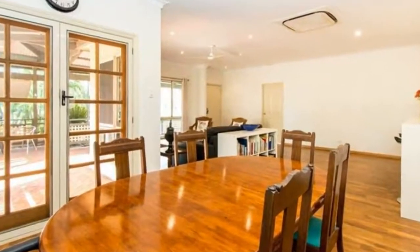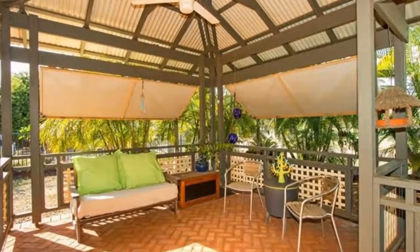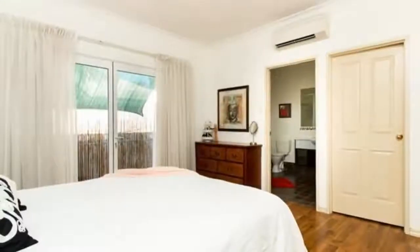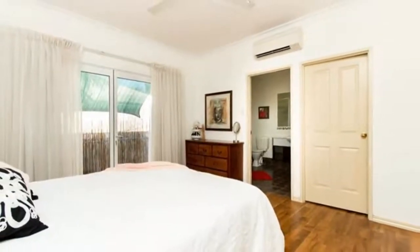Behind the kitchen is a butler's pantry with plenty of storage, which is currently set up as a built-in study. Both the kitchen and dining areas have double French doors, which lead out to the timber decked entertaining areas, creating an easy flow from indoor to outdoor living.